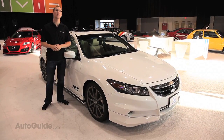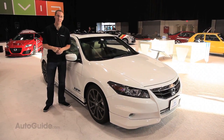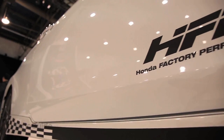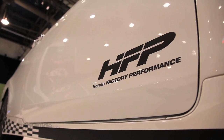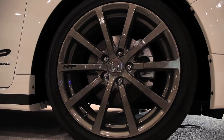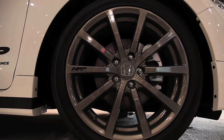Changing gears for a minute, we're here with the Honda Accord Coupe V6 Concept. It's been built by HFP, which is Honda Factory Performance, and it's got a lot of extra goodies on it as you can see. There's the body kit. It's got a lower suspension and some 19-inch wheels, but the most important thing is what's under the hood.